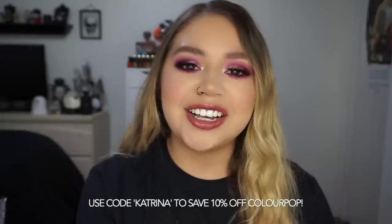As always, you guys can use my code — it's Katrina. It'll save you 10% off the ColourPop website. Thank you guys so much for everyone who always uses my code, I really appreciate it so much.